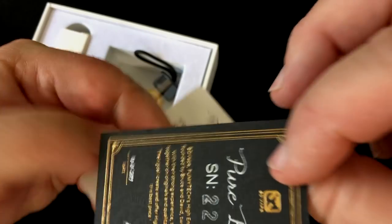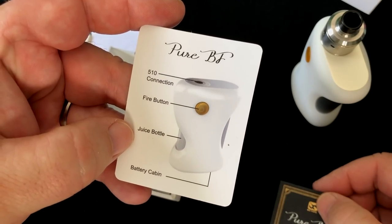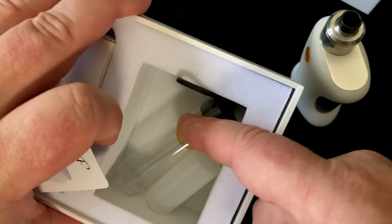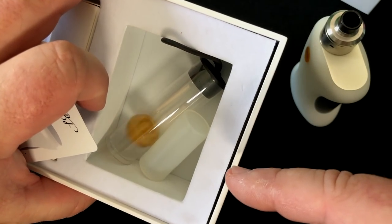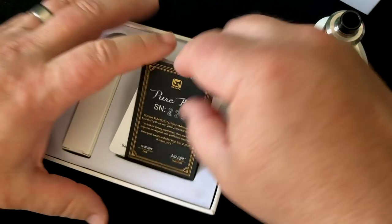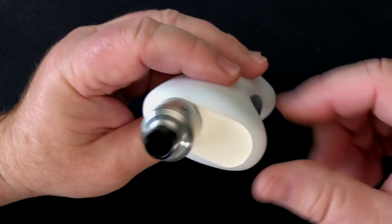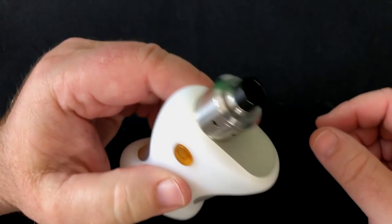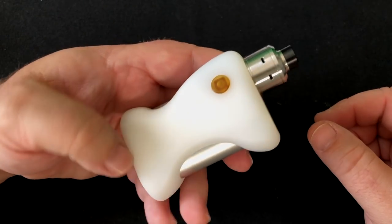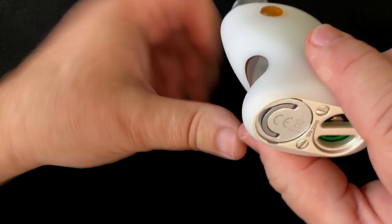There are two cards inside the box — one is your serial number and the other gives you the quick facts on the mod. I'm using the Cyclone Mods Citadel on here. While you can fit a larger atomizer, 22 millimeters is really the size you want to put on here.